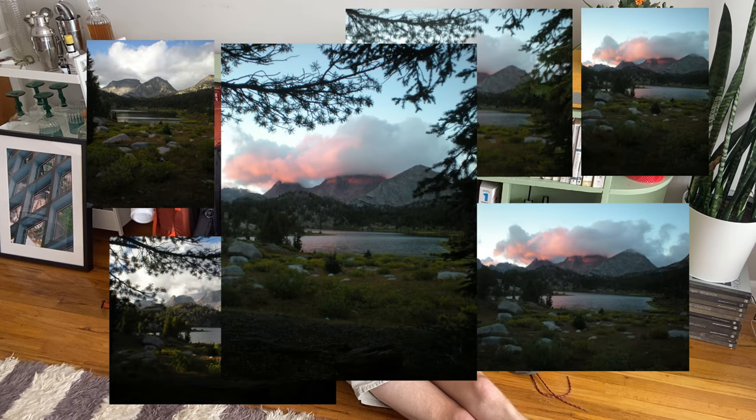Also some Coolpix shots. It was really nice. First day, although it rained on us, was a success, I would say.